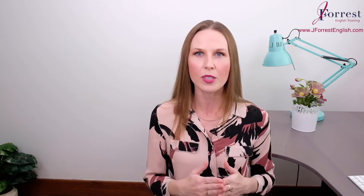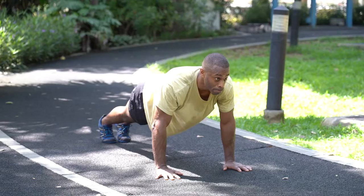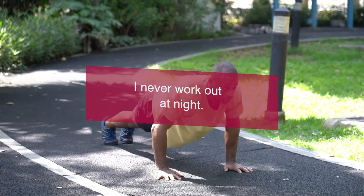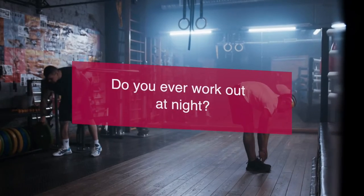Although ever and never are very commonly used in the present perfect, we can also use them in the present simple. Never is very commonly used in the present simple — remember, it means zero times. In the present simple, we're asking about routine actions and their frequency. For example, I could say I never work out at night — this is not part of my daily routine. We can also use ever in question form in the present simple: Do you ever work out at night?